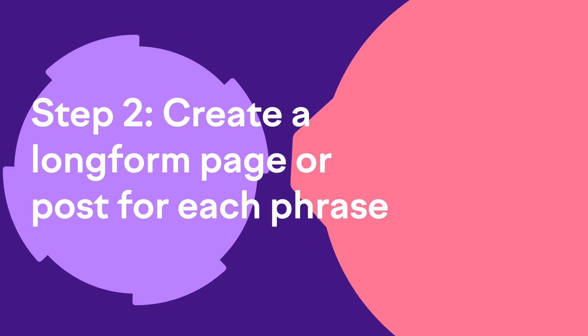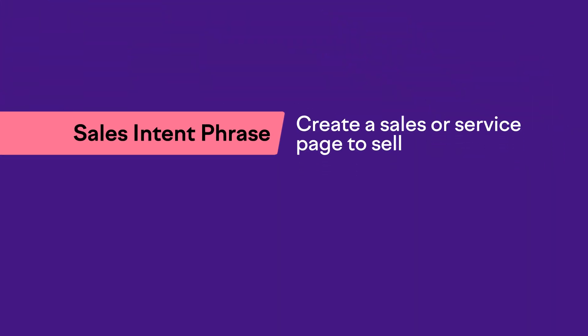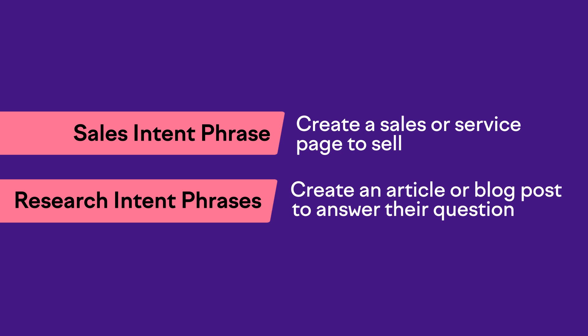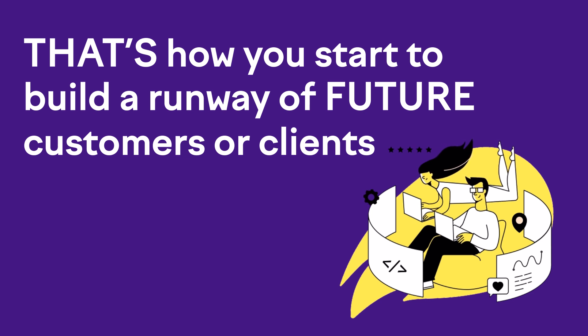Once you've got your keywords, it's time for step two: create a long-form page or post for each phrase. This might be a combination of phrases that have sales intent, in which case you'd create a sales or service page, as well as phrases with research intent, where it makes more sense to write a thorough article or blog post. I love creating that combination of content designed to attract people who are ready to buy now and those who are just in the beginning stages and will be ready in the near future.